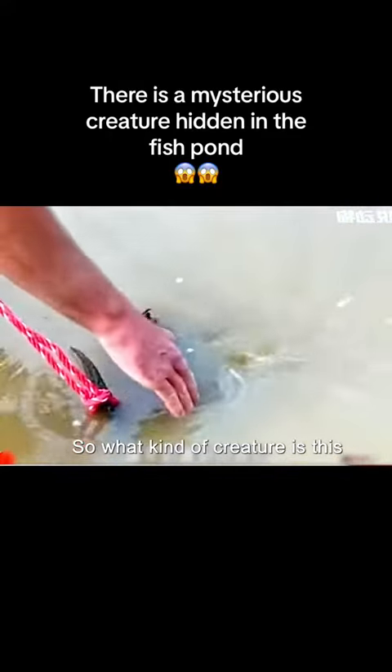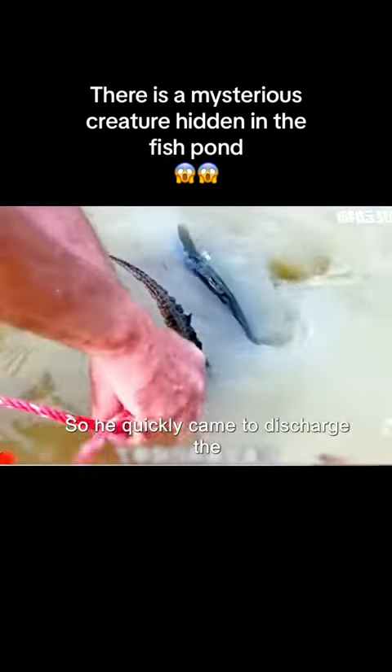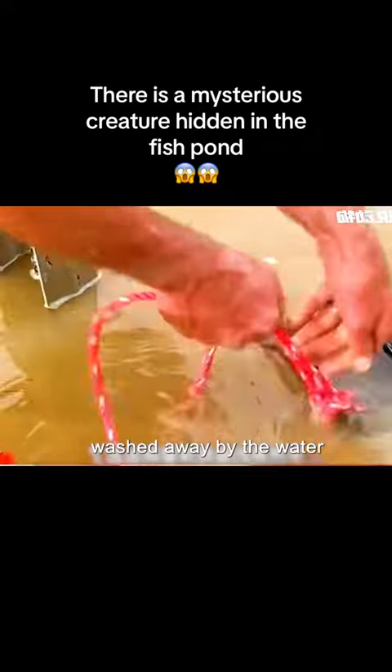So what kind of creature is this? Let's continue to look. Just yesterday, it rained heavily all day and the water in my cousin's fish pond was about to overflow. So he quickly came to discharge the water from the fish pond in the morning. Otherwise, the fish he raised would be washed away by the water.